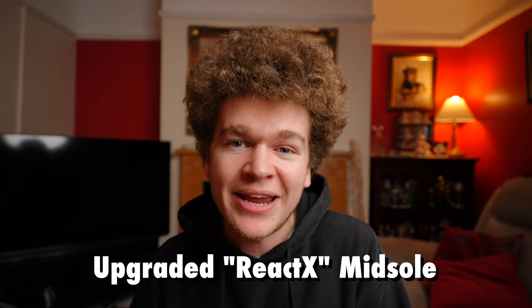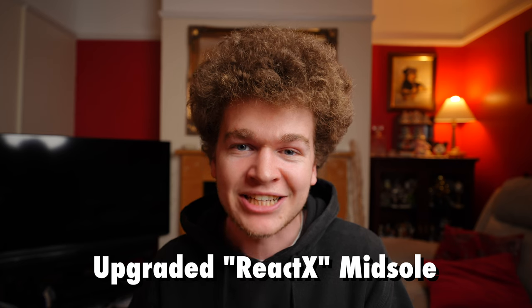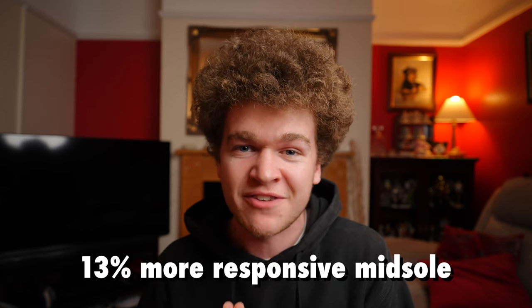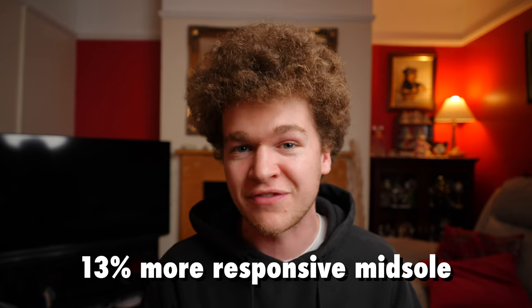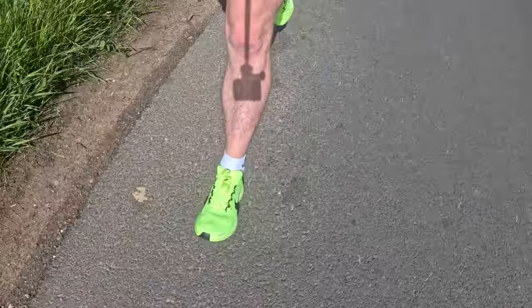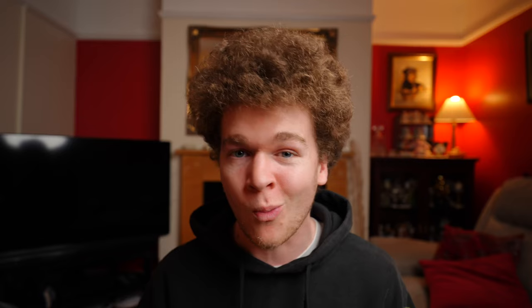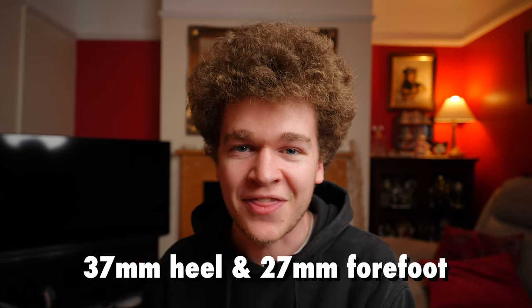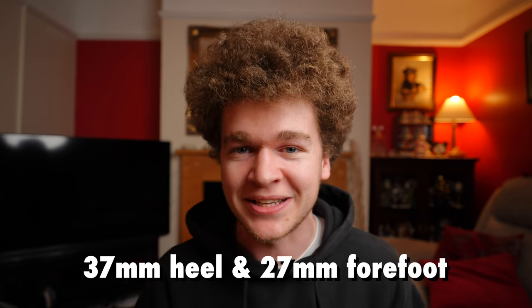The Pegasus 41s feature an upgraded midsole which is now made out of Nike's brand new React-X foam, giving you as the runner a 13% more responsive midsole compared to the previous versions. I personally have never owned any of the previous models of this shoe, however when I took it on a run for the first time I was not disappointed whatsoever. The shoe features a 10mm heel-toe drop with 37mm of stack height in the back and 27mm in the front.